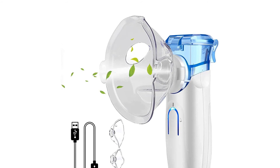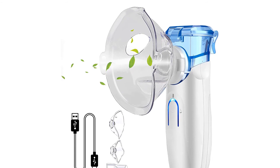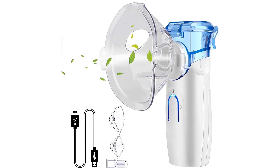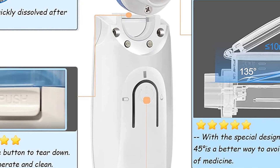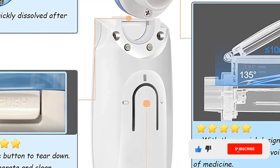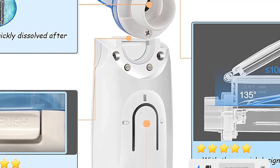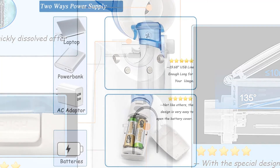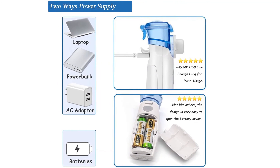This powerful nebulizer addresses the symptoms of asthma, bronchitis, and many other issues. It has easy and intuitive operation, putting out very little noise while effectively delivering a mist of asthma medication. Two different sizes of masks are included so it can be used by both adults and children, and a 19.68-inch USB cable is included so you can connect it to a power source when not using batteries.